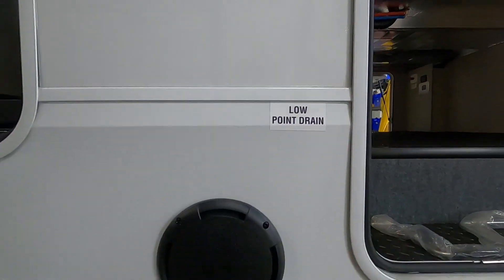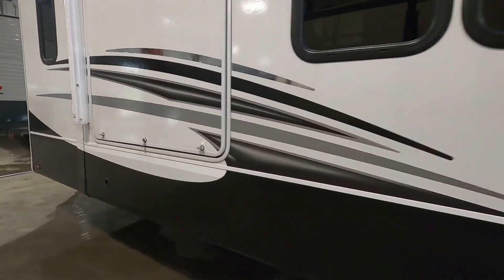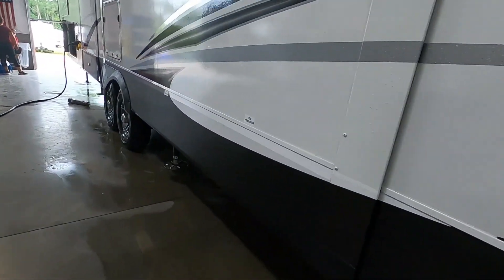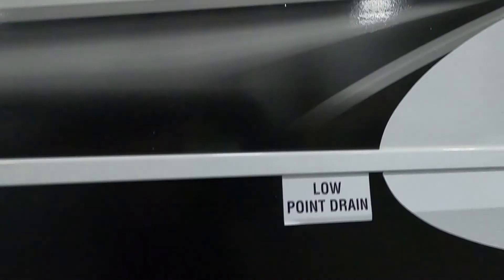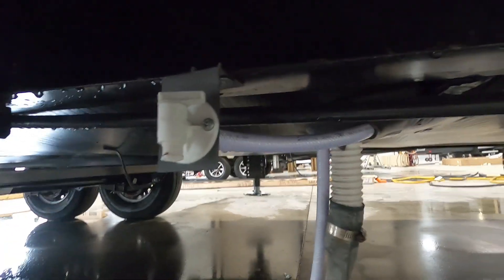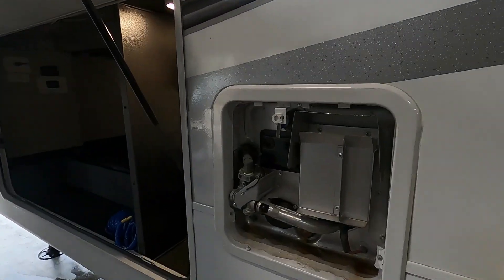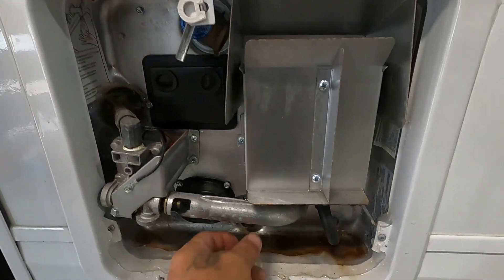We're going to come to our low point drain over on our campsite side. Get right up underneath there and open up both of those. Head around to our off-campsite side — there's that low point drain, and lastly the fresh water drain. Got all those emptied. Come to our hot water heater, lift up on our pressure release valve — that's going to dump the remaining hot water out. Make sure you put that back down or your door won't go back on. Now you can pull your drain plug.